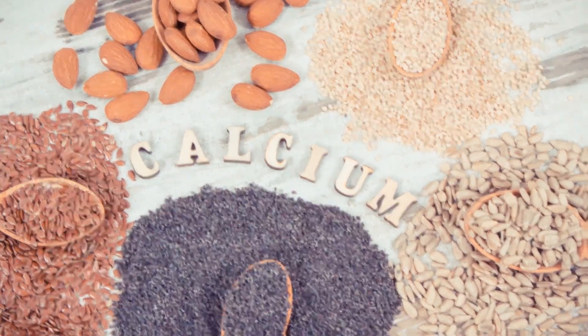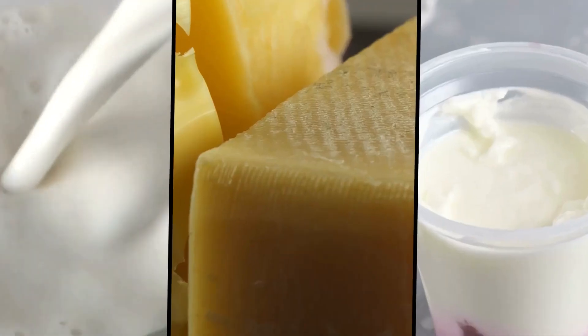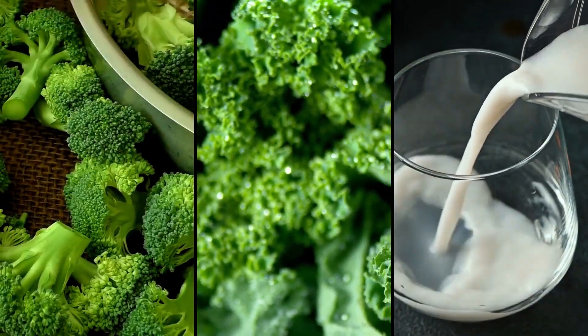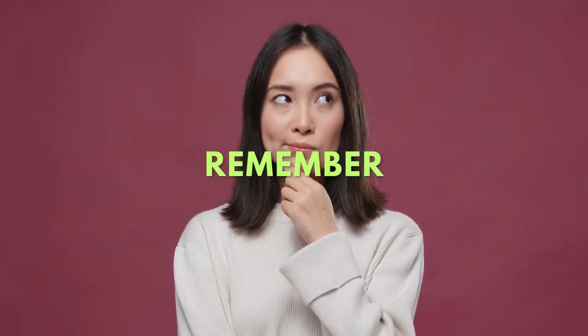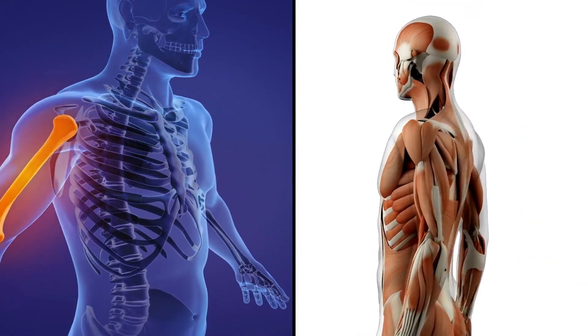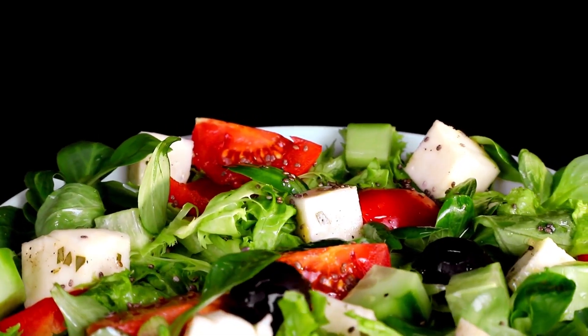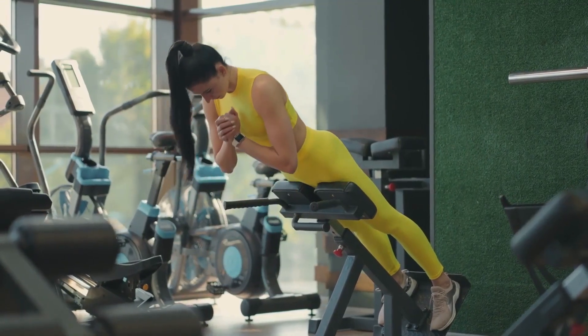Calcium sources are diverse. They range from dairy products like milk, cheese, and yogurt to green veggies like broccoli and kale, and even fortified plant-based milk. Remember, healthy bones form a solid foundation for your muscles. So ensuring your diet is rich in calcium sources will contribute to the overall muscle growth and strengthening process.